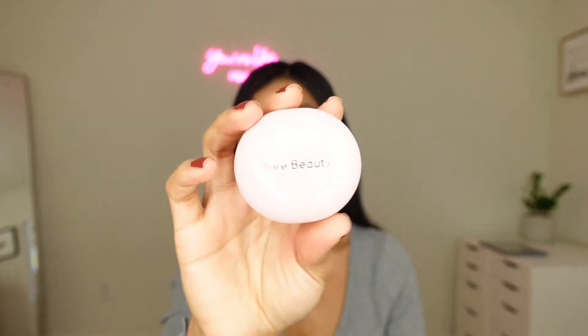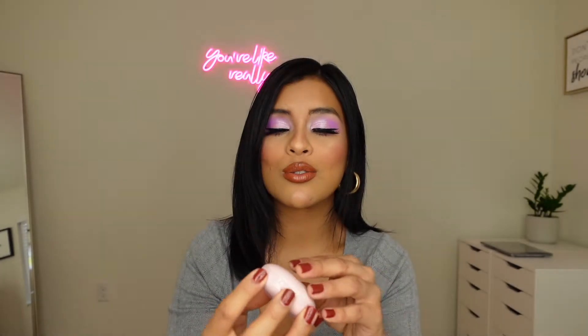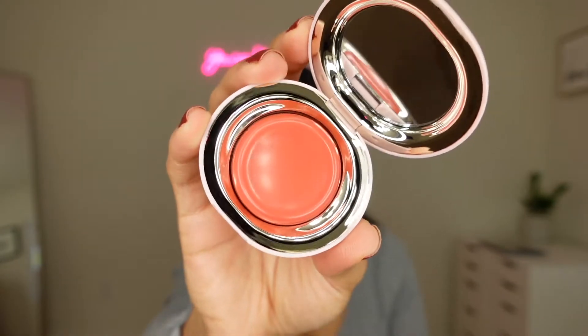I went ahead and got the Melting Flush in the color Nearly Apricot. Selena Gomez and her team came out with the cutest packaging — look at this, it's a rose pink color and it's so cute, like it's so small. This is the color I got — it's so pretty. I'm not going to swatch this one, I'm going to wait until I put it on. I can't wait to try cream products. I've never tried cream products before either.